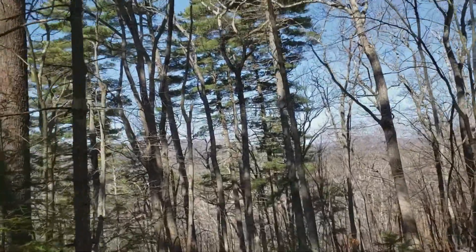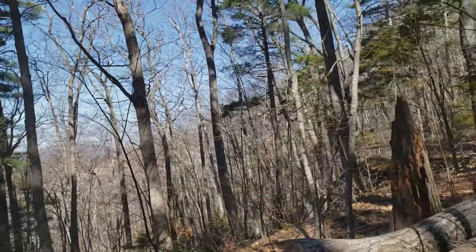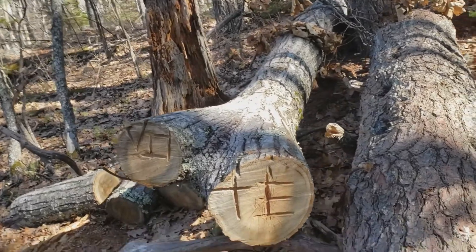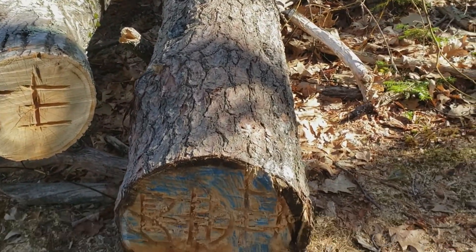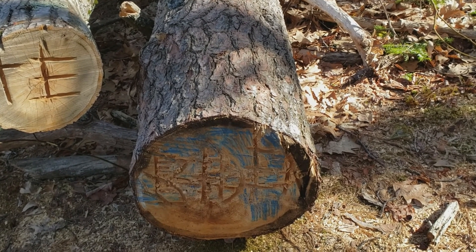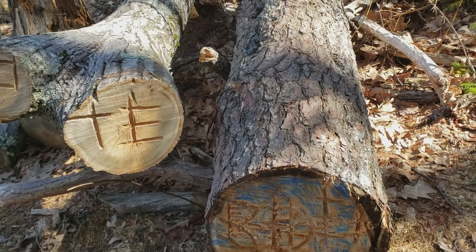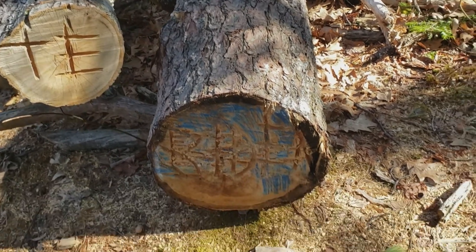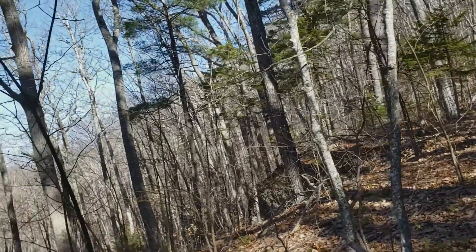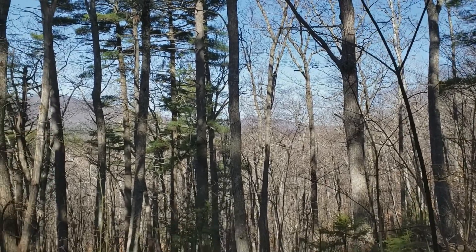Last fall, one of them was up here working on these two trees. He used his chainsaw and wrote 'vote,' and then down here is 'Biden.' Well, that's been kind of defaced — I think probably some Trump supporter came up here and hacked away at it with a knife or something, tried to obscure it.